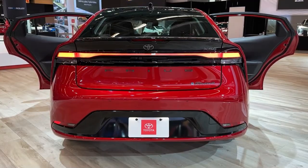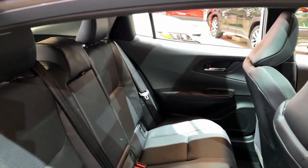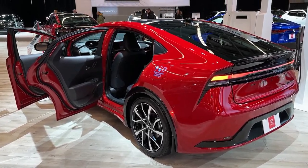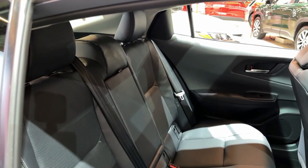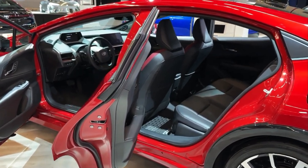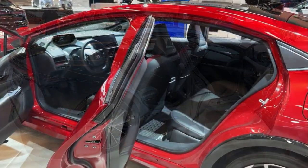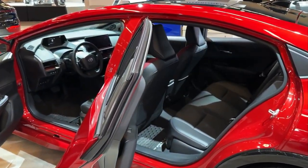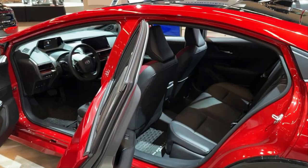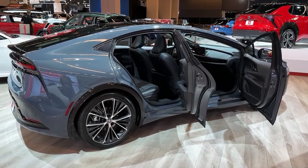Every Prius now rides on the next evolution of Toyota's TNGA platform, making it leaner but more rigid — an eco-friendly compact with a wider stance and lower driving position. A new 194 horsepower hybrid powertrain with available all-wheel drive has been added. AWD models get 196 horsepower thanks to a high-output magnet inside the rear motor. A 220 horsepower plug-in hybrid Prius Prime model is also offered, reviewed separately.